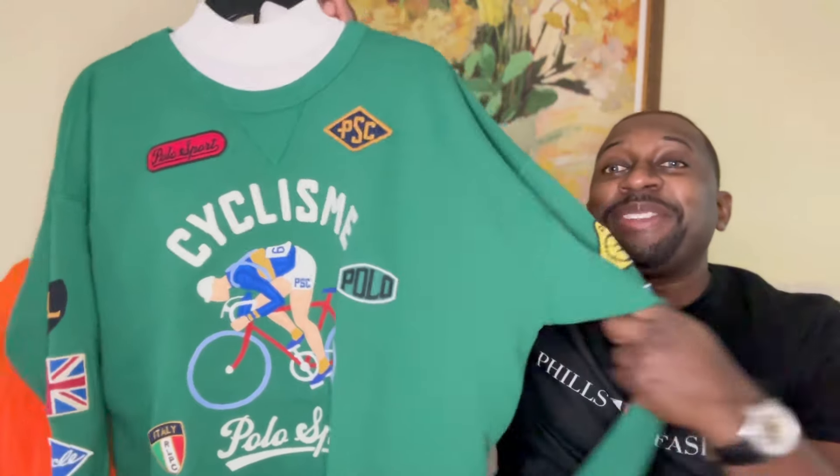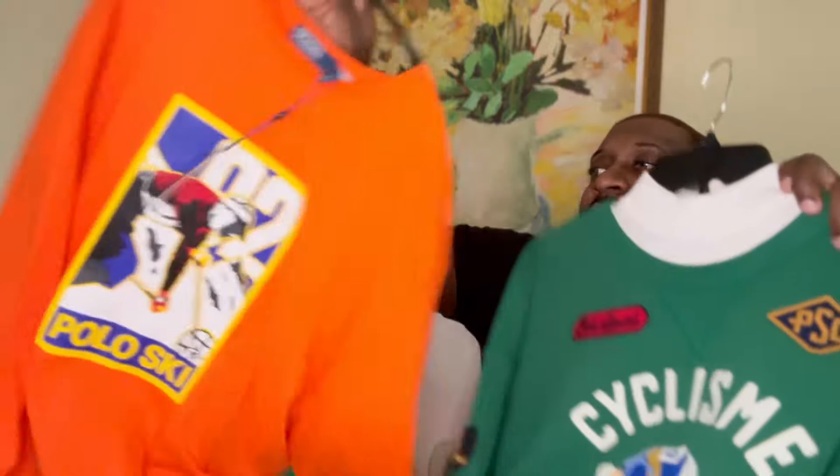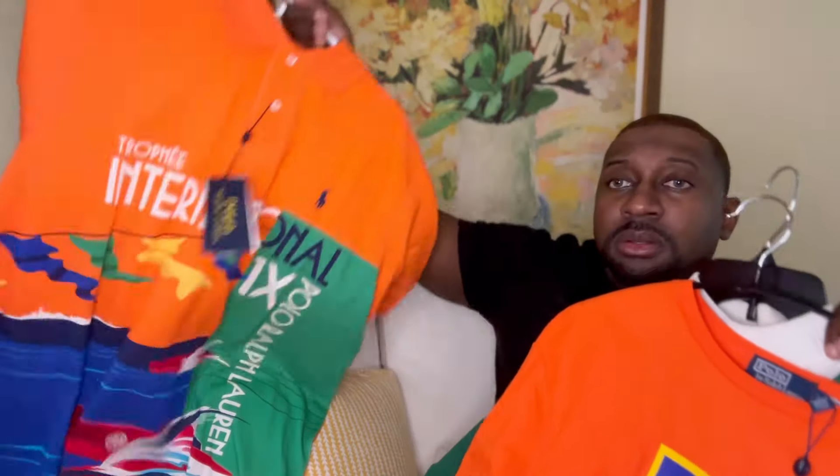I'd definitely love to hear your opinion — what do you think about the pickups? Did you get any of these items, and what's your favorite? If this is your first time here and you're interested in a personal stylist, I make custom packages just for you. Link in the description. Follow me on Instagram for outfit inspiration. See you soon, stay blessed.